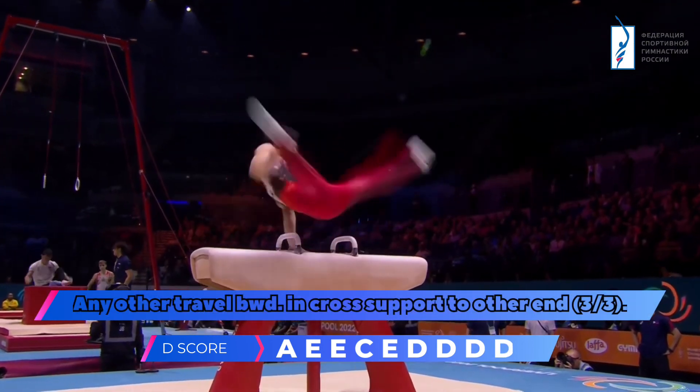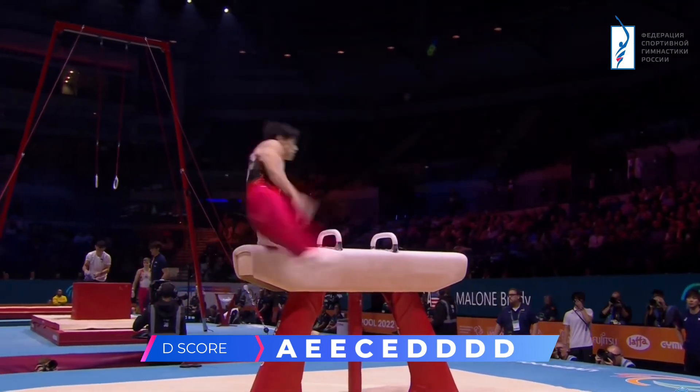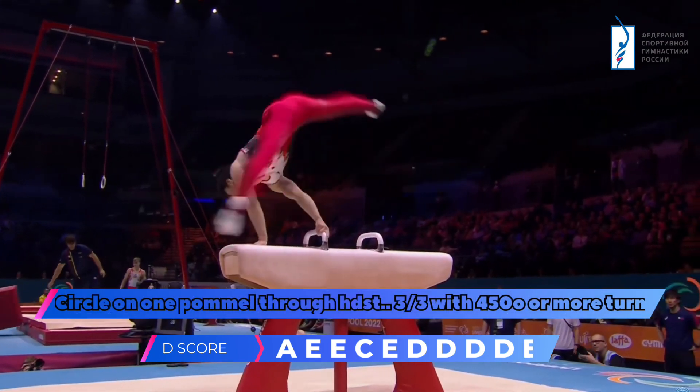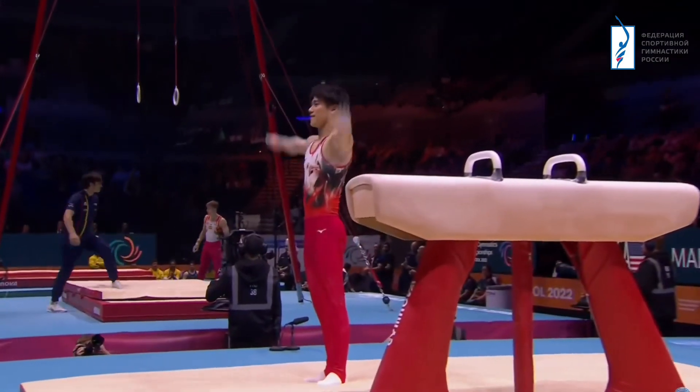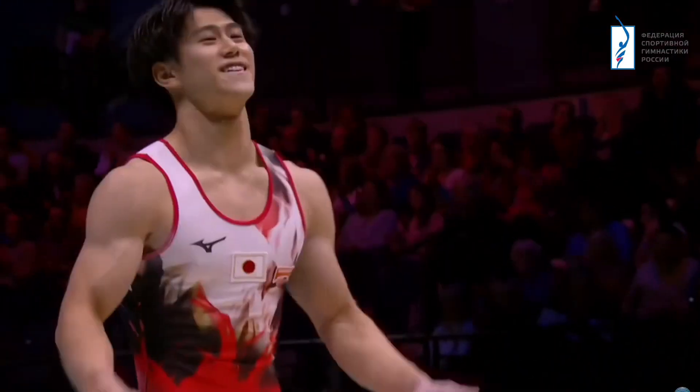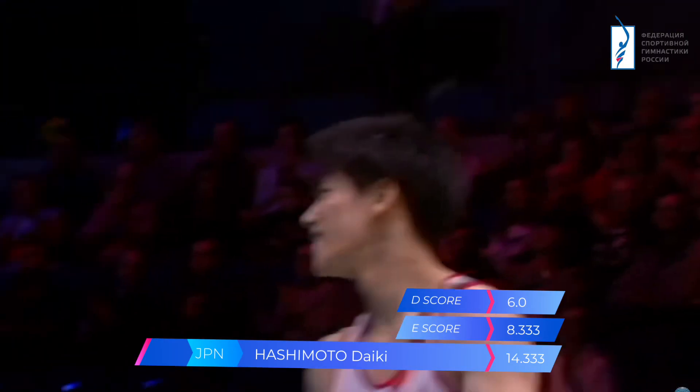There's a really nice variety of elements, both the circles and the flares. That is a good piece of work. Salva — Hashimoto Daiki on the Pommel Horse.